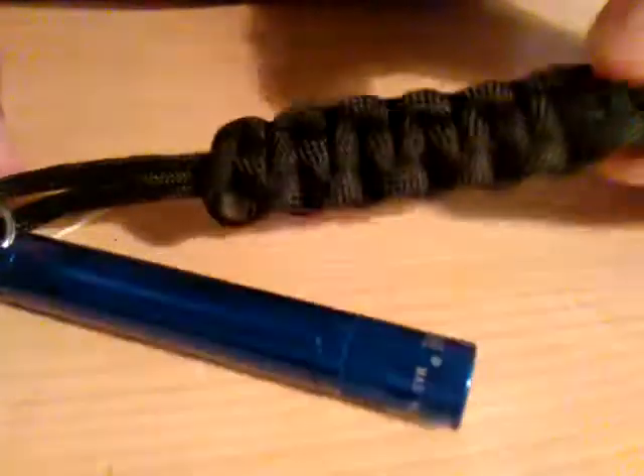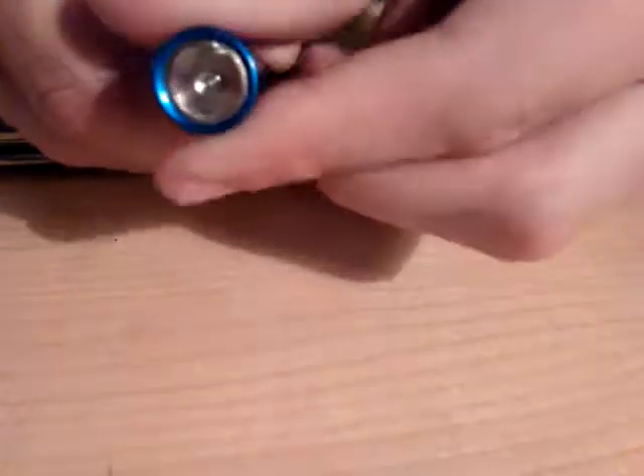It's Jaden and today we are going to be doing an everyday carry for 2017. The first thing that I carry is a Swiss Army knife with a little mag light. I did make this paracord keychain and it is real paracord. The flashlight is really bright — I got it at a thrift store.